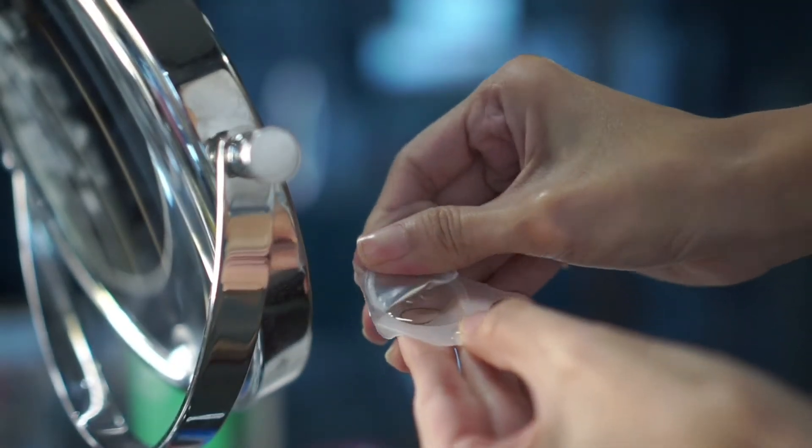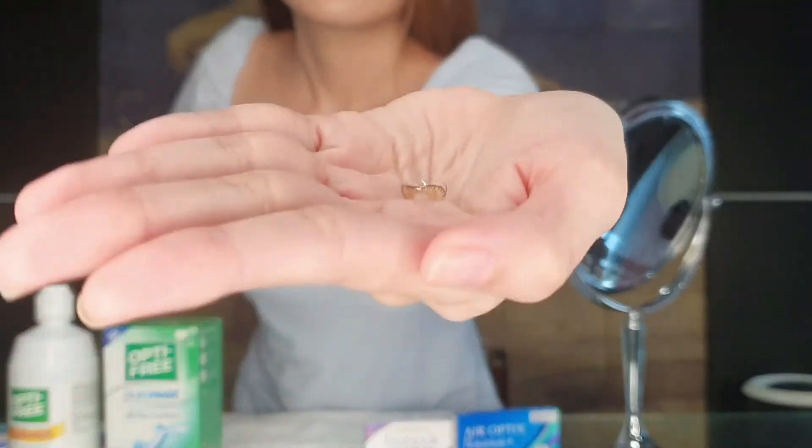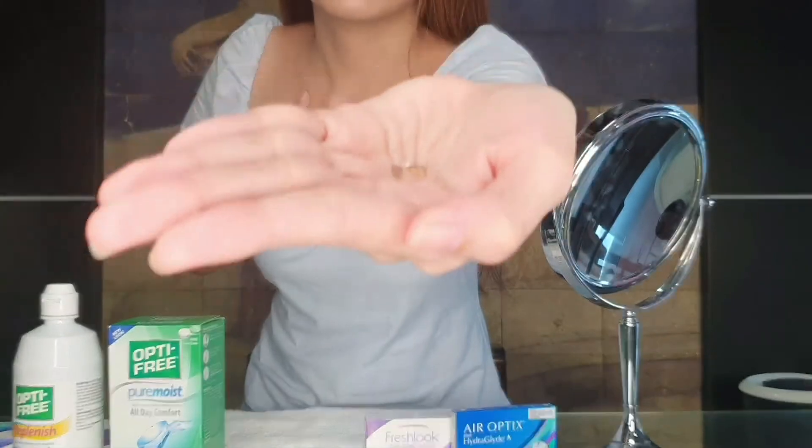We now proceed to opening the blister pack. There are two types of solution. This one I'm using is Optifree Replenish.